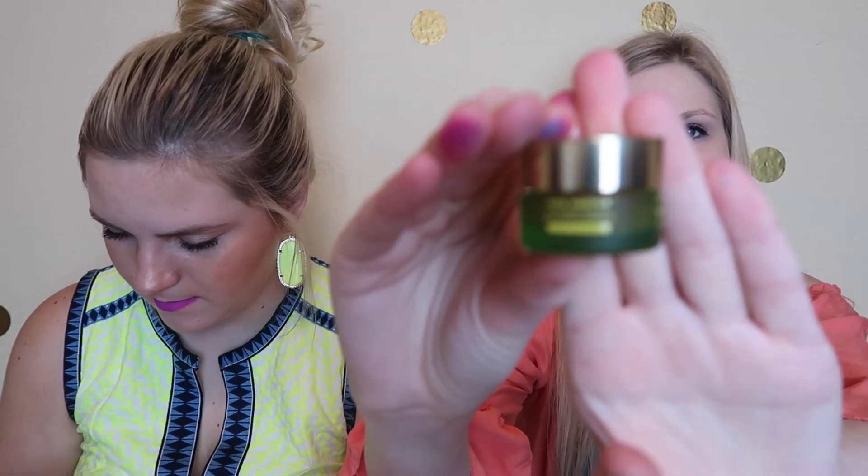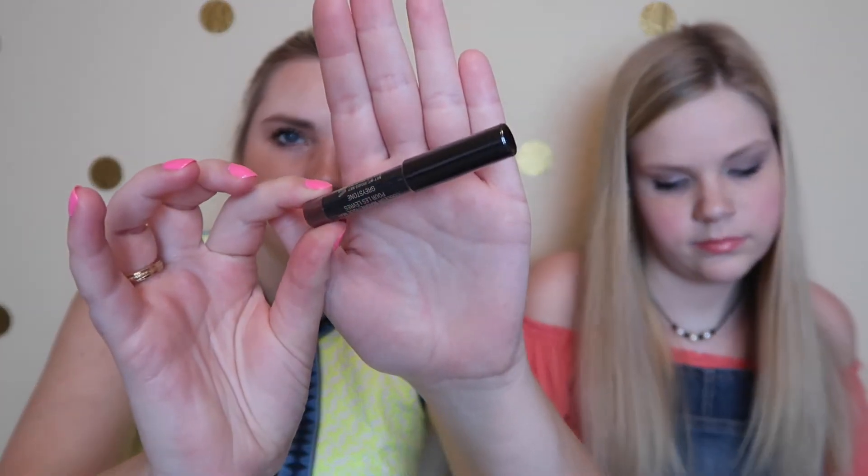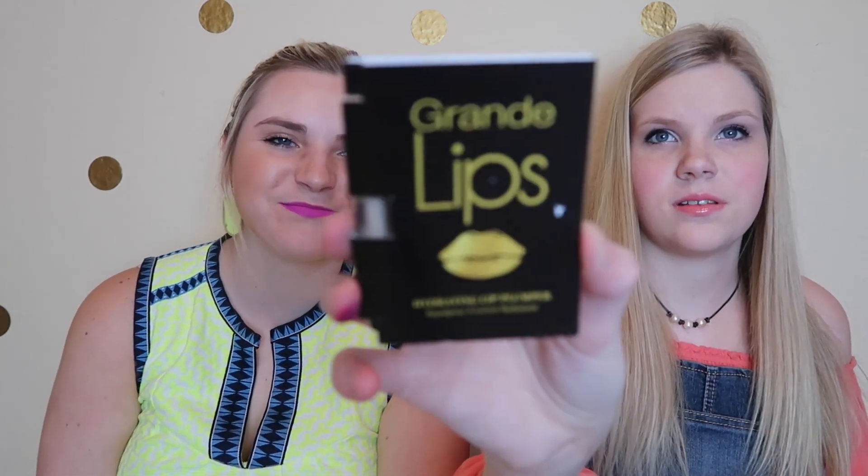I have the Milk Makeup Blur Stick — it's just a blur stick, no color. My next item is the Belif Believe in Truth Hungarian Water Essence — some skin hydration stuff. And then I also have the Tata Harper Next Generation Beauty Resurfacing Mask for your face. I love the little green packaging on it. My last item is a Magnetic Matte Lip Color in Greystone, and then minus the perfume sample, the Grande Lips Hydrating Lip Plumper — instant plump in three to five minutes. And the perfume sample I got was Tocca.